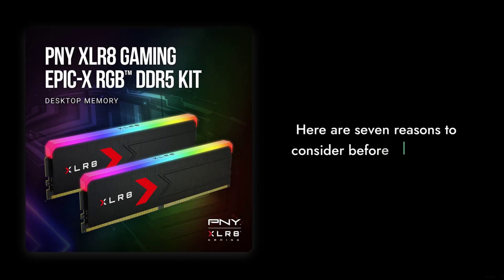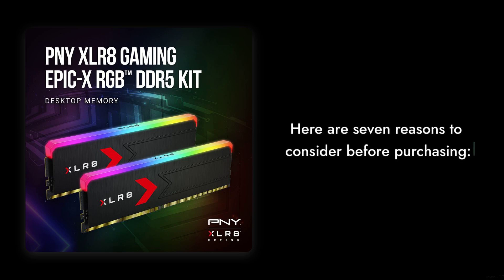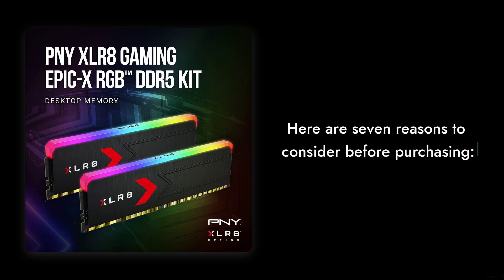So there you have it — seven reasons to consider before purchasing the PNY XLR8 Gaming Epic X. Remember, while it has its strengths, it's essential to weigh these potential drawbacks against your needs. Thanks for watching Critical Reviews, and don't forget to like and subscribe for more honest tech reviews.